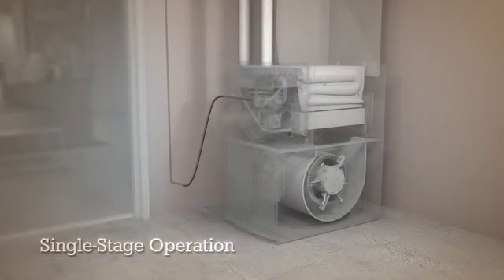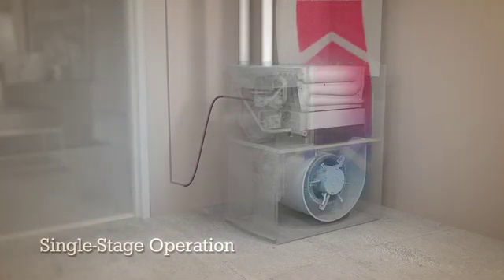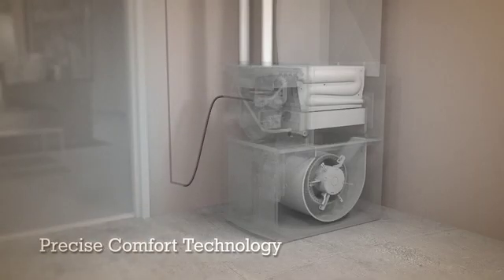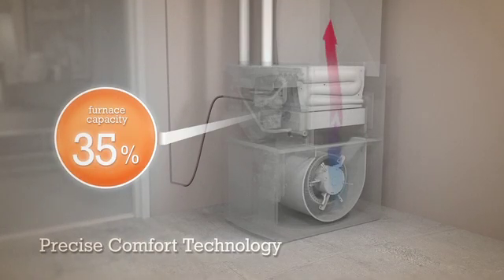With a single-stage furnace, you only have one speed, so you're either at full heat and maximum airspeed, or waiting for your home to cool down enough for the furnace to start up again. But Precise Comfort Technology lets your furnace adjust its heat output.